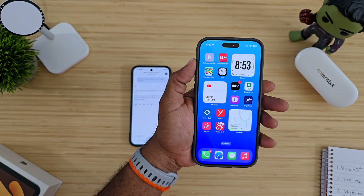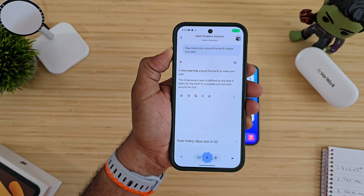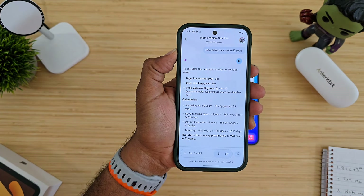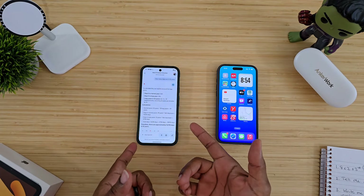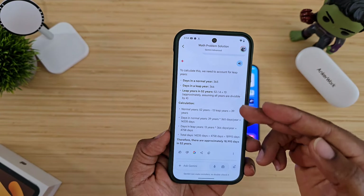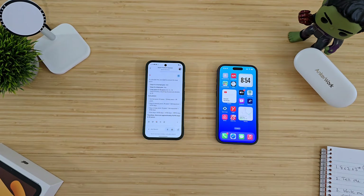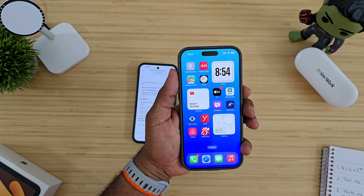Next question: how many days are in 52 years? The iPhone answered 18,992.61 days. Gemini broke it all the way down — accounting for leap years, days in a normal year, days in a leap year, leap years within 52 years — and then gave the approximate total. The amount of explanation it provides is incredible. 100% Gemini wins that.